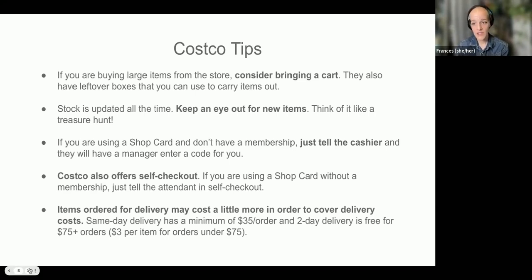If you're using a shop card and you don't have a membership, when you go to check out, just tell the cashier. They have to have a manager enter a little code for you — it should be relatively seamless. You might want to try it for the first time when it's not super busy, maybe during the day or not peak weekend hours. But they've assured us that it's not a huge deal.